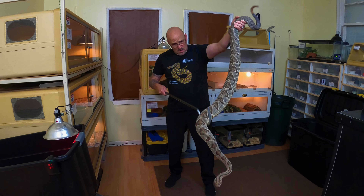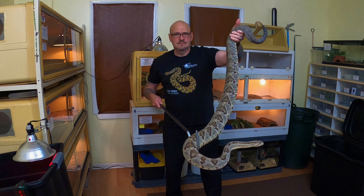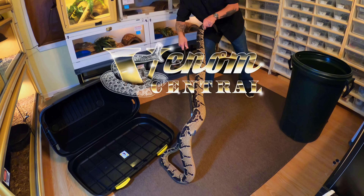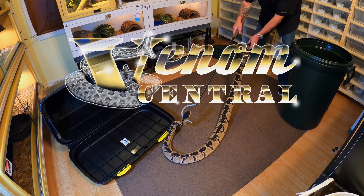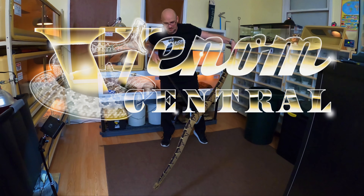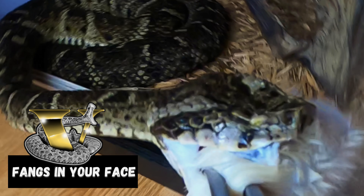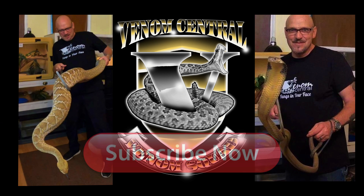How fast the snake's growth is, and just how long does it take to get one this big — coming up. Fangs in your face. Subscribe now.